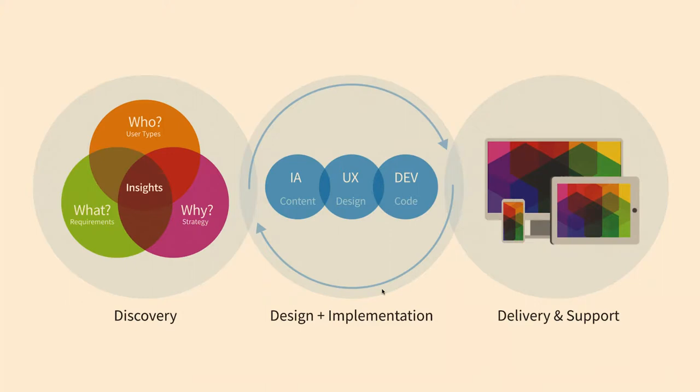At the beginning of a project, we like to show stakeholders a bubble diagram to give them a sense of what we'll go through together. On the far left is the discovery phase, where we ask lots of questions — the who's, what's, and why's — to uncover insights that inform our content strategy and design. In the middle is design implementation, which is amorphous and organic — nailing down information architecture, look and feel, and how to build the components. What was different about this project is we weren't doing the Drupal part; the last bubble, delivery and support, was handled by the client.